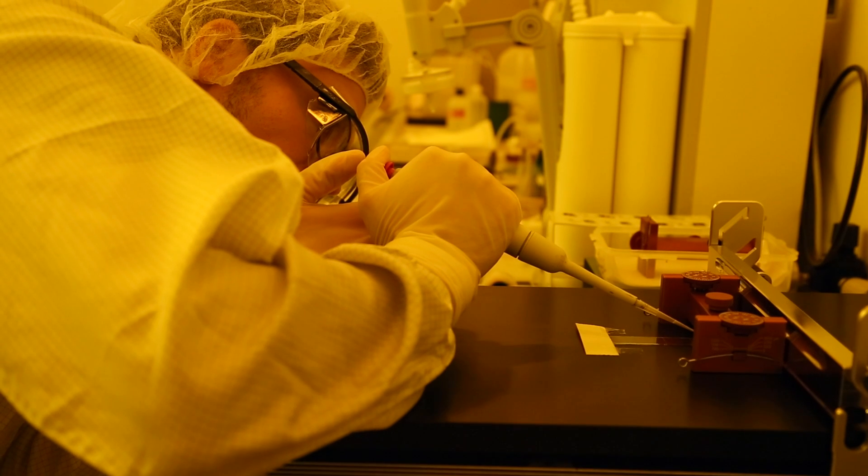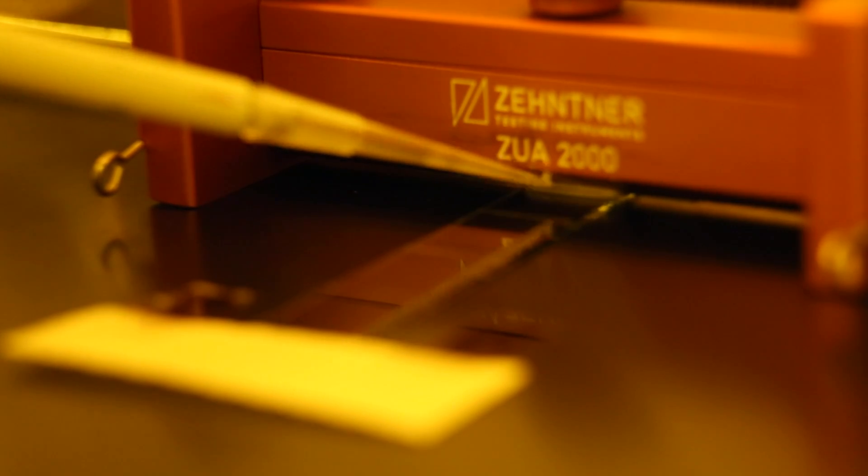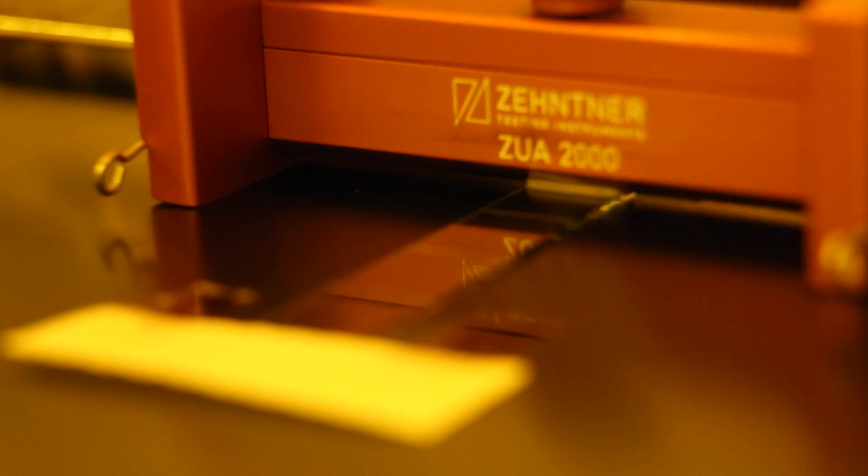In industrial production, on the other hand, methods are used which are similar to blade coating. The blade coating method can be reproduced in the lab too, as an intermediate step on the way to industrial production. Blade coating can be compared quite well to spreading butter on a slice of bread. I take a knife and some butter, and I move the knife over the surface of the bread — in this way I create a film of butter.